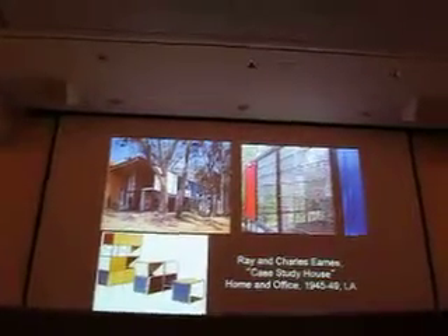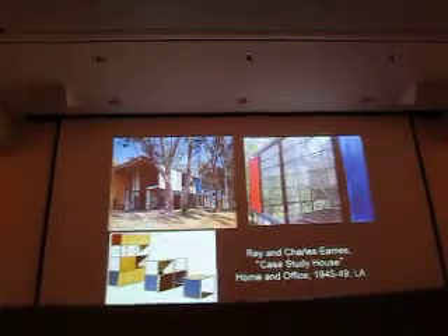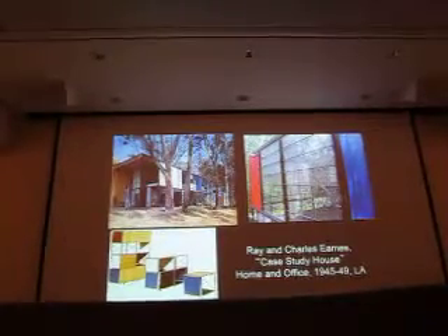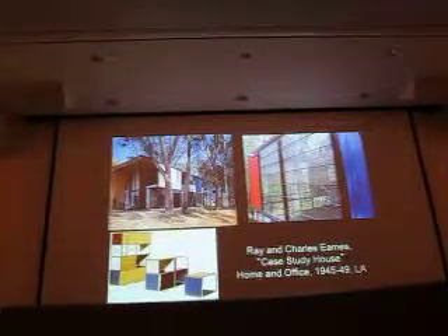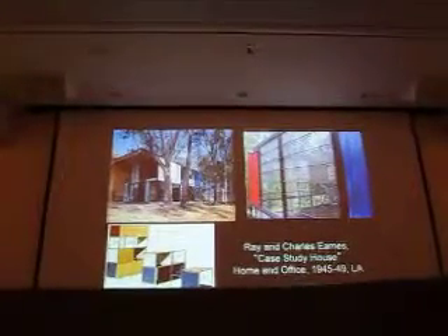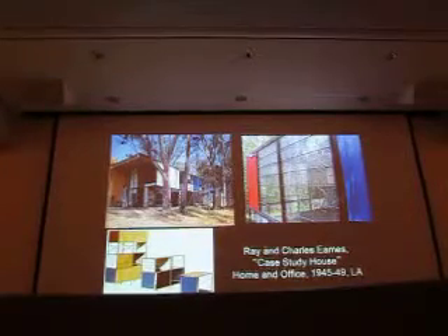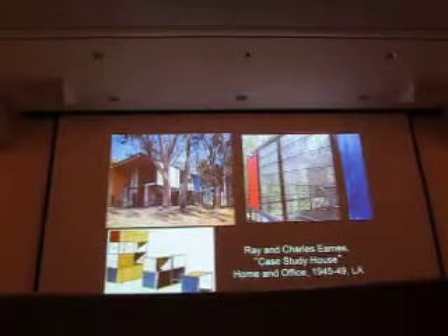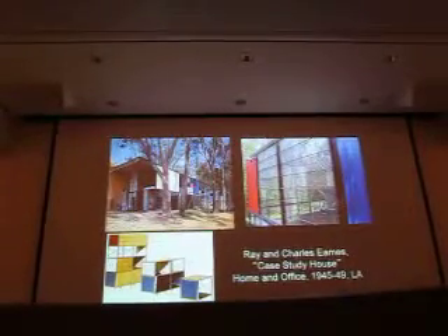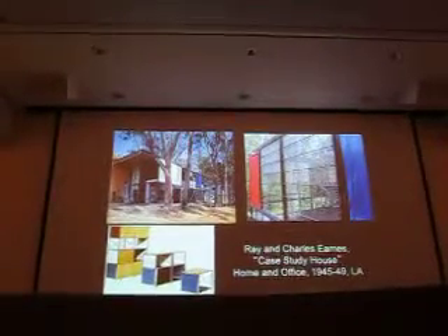Ready-made meaning there were 8x8 modules factory-produced for industrial construction. That's why this house is kind of put together out of sections, all using standard sizes that came in standard modules. Nothing was done custom. And while this may represent the exterior that we saw with Rietveld — with just steel and Mondrian colors — that's not what they were going for.